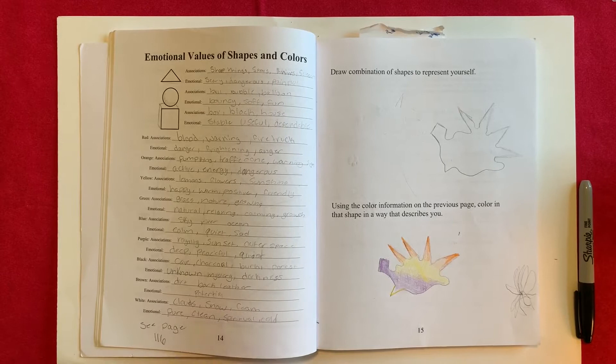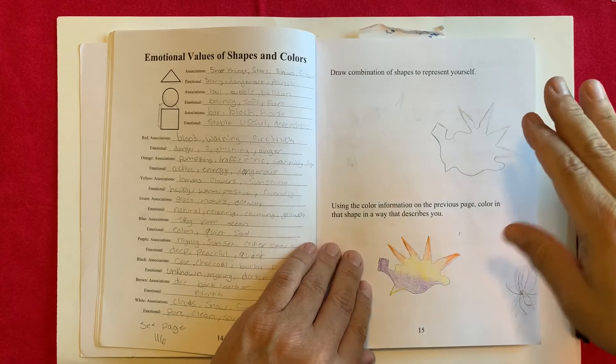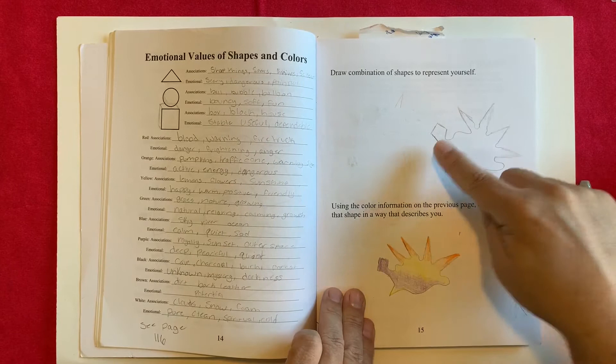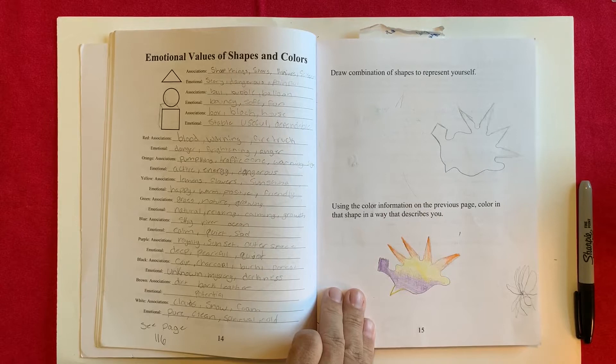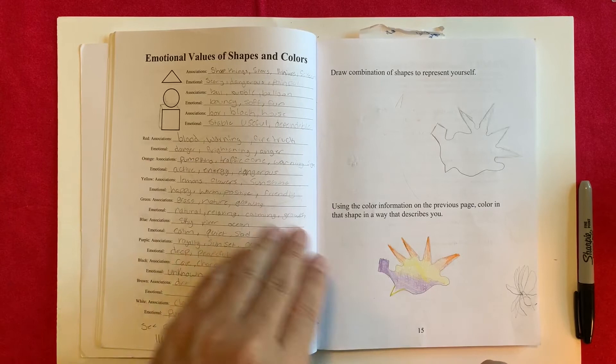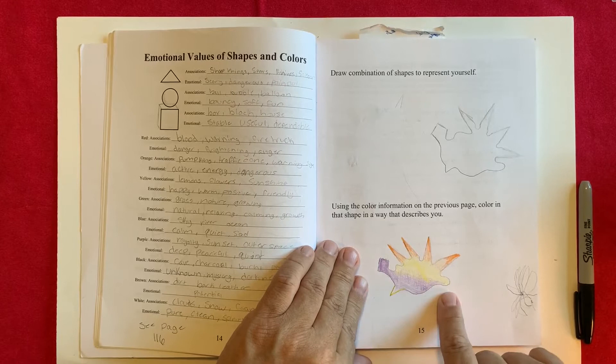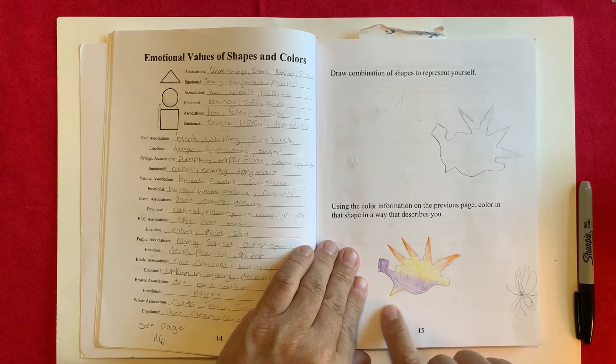The notes will be more complex when you get into that part. Then we have to look at what shape would represent yourself. This example is a combination of sharp shapes representing an aggressive side, a square representing dependability and hard work, and a circular shape representing a sense of humor. After taking all these notes, you color it in. The orange shows aggression but there's no red, so it's not deadly — just aggressive. Yellow is for happiness, purple is for calm, and a little yellow spike shows some aggressiveness.